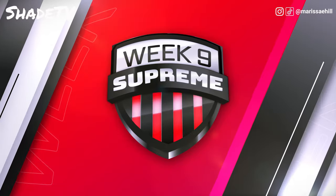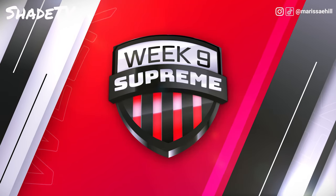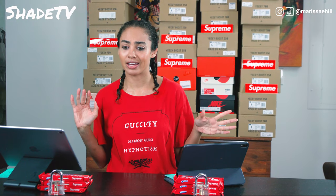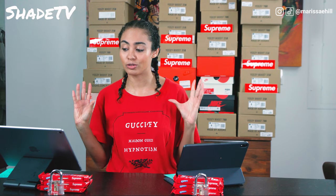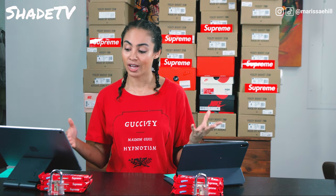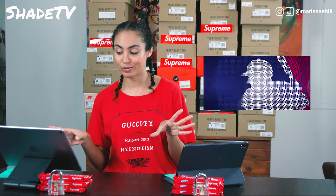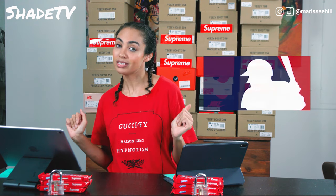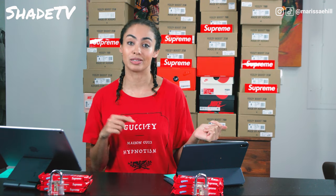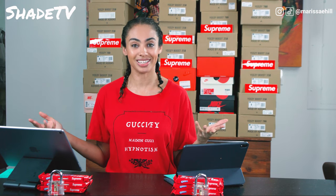So let's begin. This is quite an interesting drop, I'm not gonna lie — it kind of threw me off. I'm going to go through the MLB section, which is pretty small, and then I'm going to go through the My Bloody Valentine collab that they did with Supreme, and we'll see which ones I like and which ones I don't like.